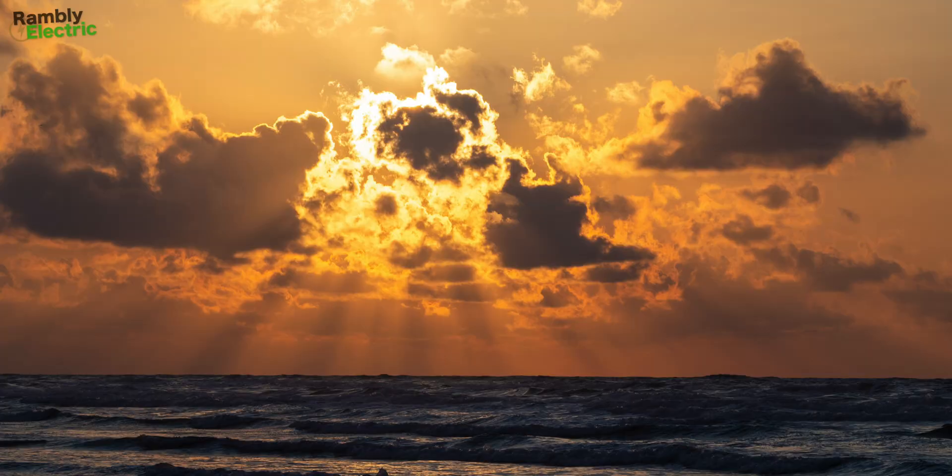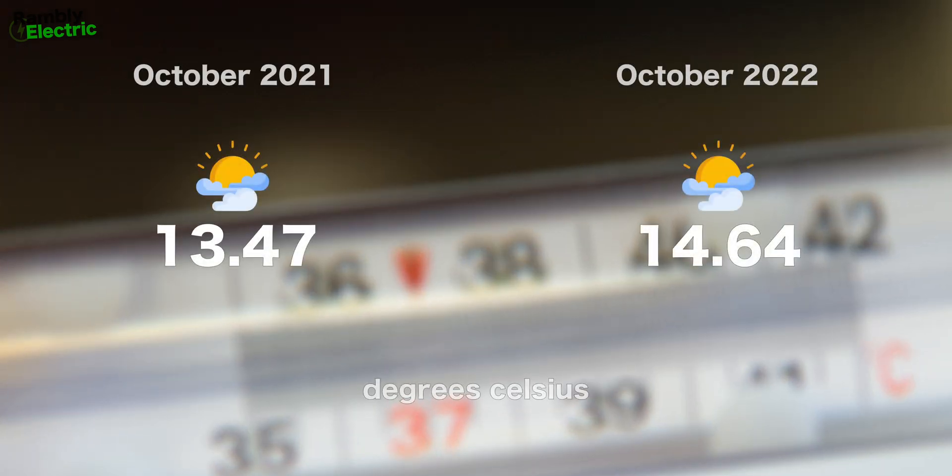We want to be completely transparent and honest — I'll give you the facts and you can decide which bits are relevant. We're going to look at the average temperature outside from a Met Office weather station about five or six miles away. In 2021 the average temperature was 13.5°C, and in 2022 it was 14.6°C — so it was 1.1 degrees warmer in October 2022. I'll let you decide how much difference that made.